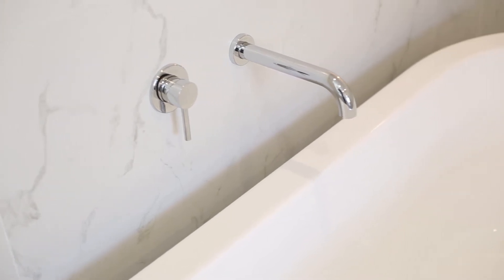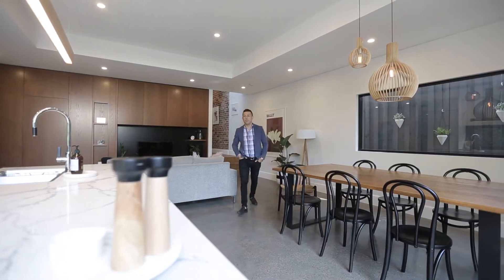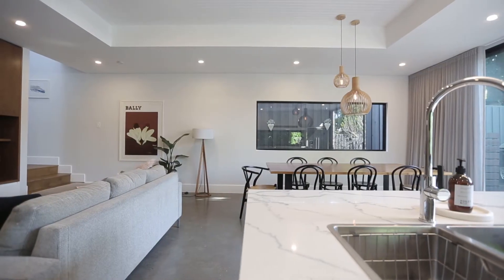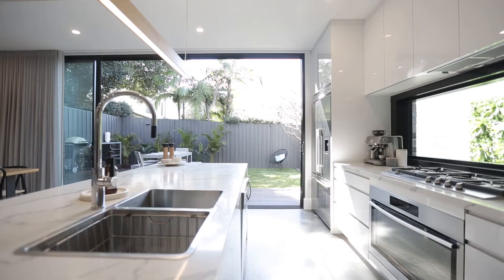The layout of family homes is so crucial in today's market and this one has one of the best I've seen. Where I'm standing now is your open-plan living and dining room, with beautiful polished concrete floors with a hydraulic heating system.